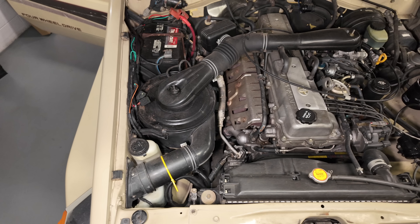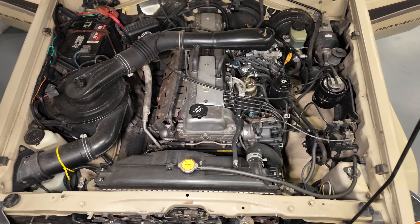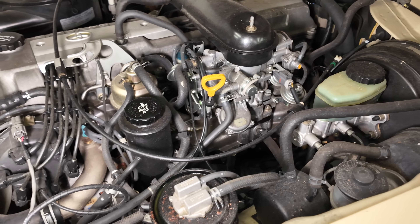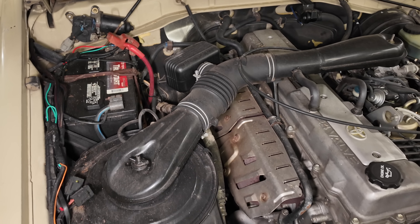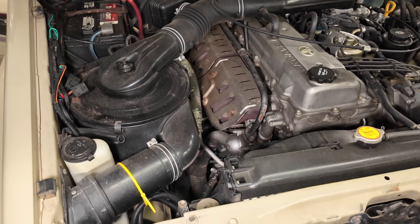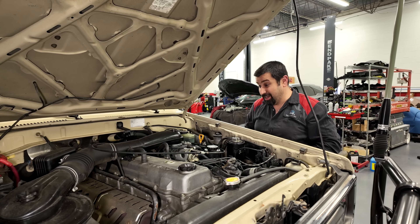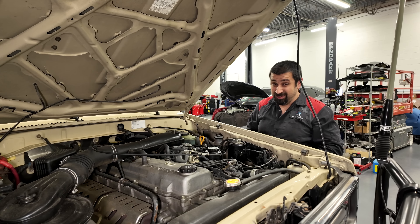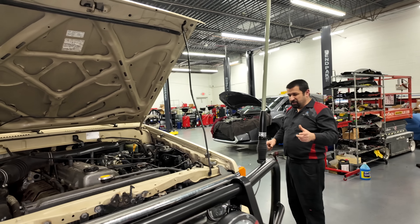Everything with the engine itself is 100% original — nothing has been changed. Looking at the clamps, looking at everything, nobody's been here. This is how well this car is made. These things just run and run and run — you rarely see them break. That's because they're basic: no fuel injection, just a carburetor, a very high-tech one, but they don't have many issues. What a beautiful car.